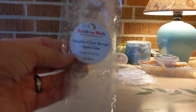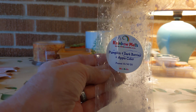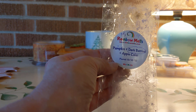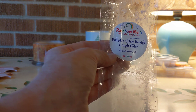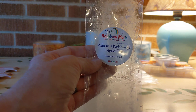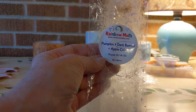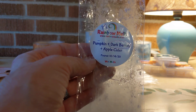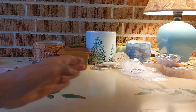Going throughout the house right now — one of the breakaway strips from Rainbow Melts — Pumpkin and Dark Berries and Apple Cider. I love this. I really like berry scents and dark berries; if you have a currant, I really like this. With the pumpkin, the berry is the dominant scent and the apple cider takes a backseat. Beautiful, medium throw. I have it in all the rooms in the house right now.